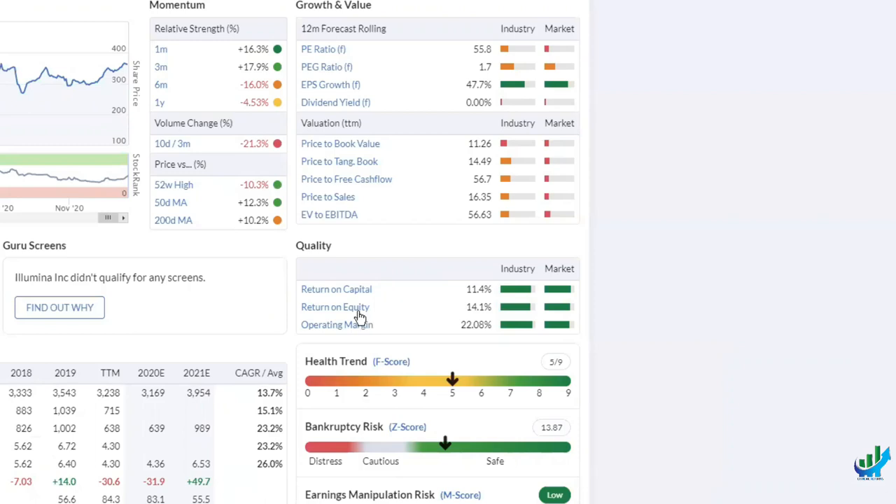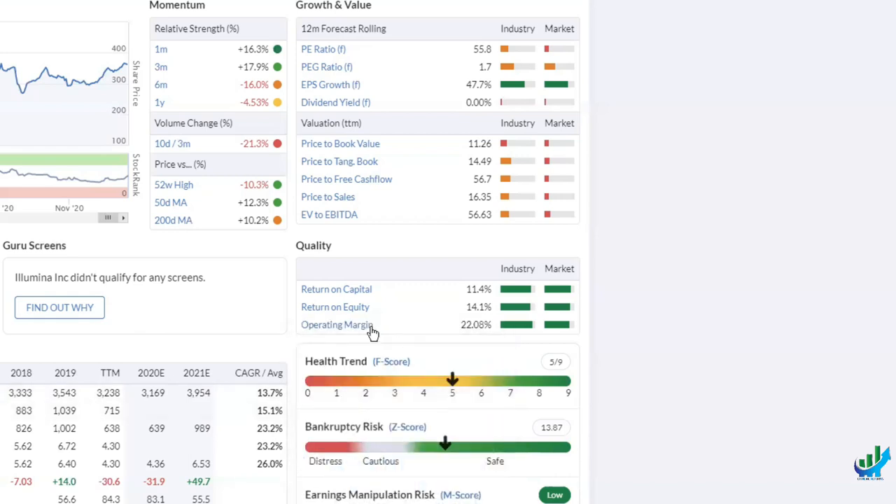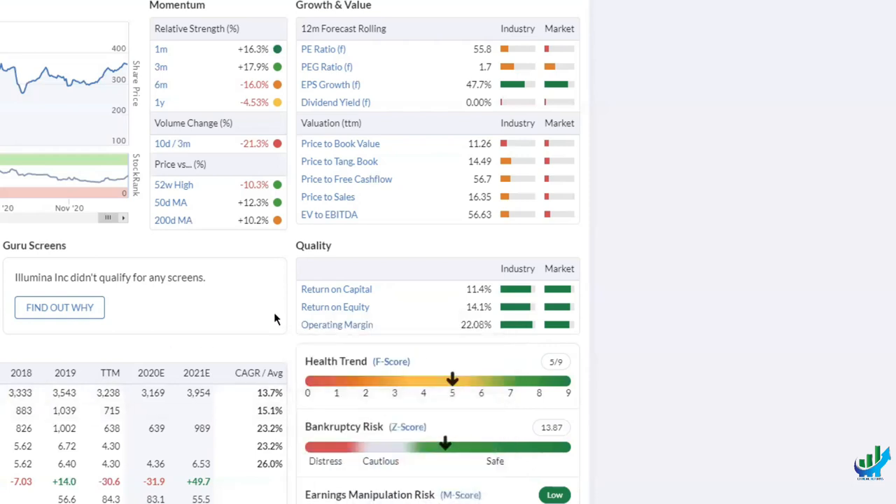Return on equity is simply how they're using shareholders' funds. And operating margin is simply what percentage of profit they're making in direct terms — not including all costs like tax, depreciation, and intangibles, which are below the bottom line. Operating profit: you take total revenue, divide by operating profit, and that gives you your operating margin.